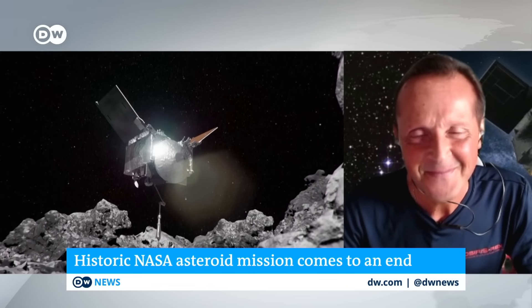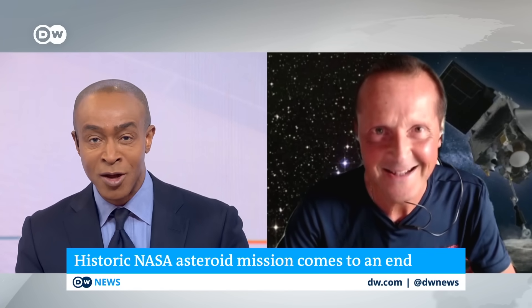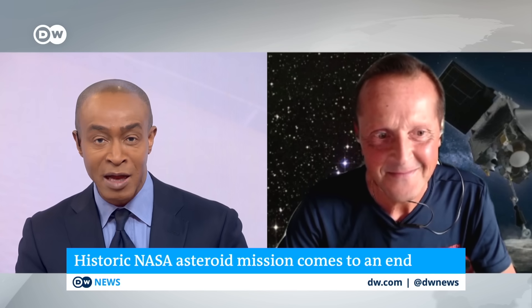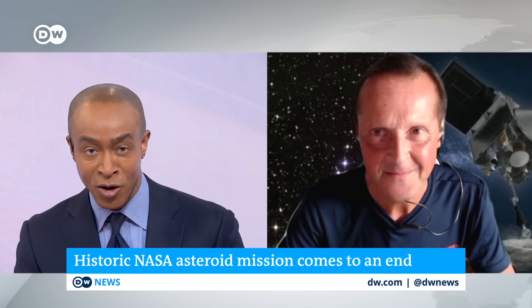It's extraordinary. Just moments ago, I was talking to my producer about this, and he said 20 years ago, this would have been the stuff of Hollywood, but this is actually happening in real life. When you're dealing with the extraterrestrial, no amount of planning can account for everything. What so far has been the most challenging part of this mission?